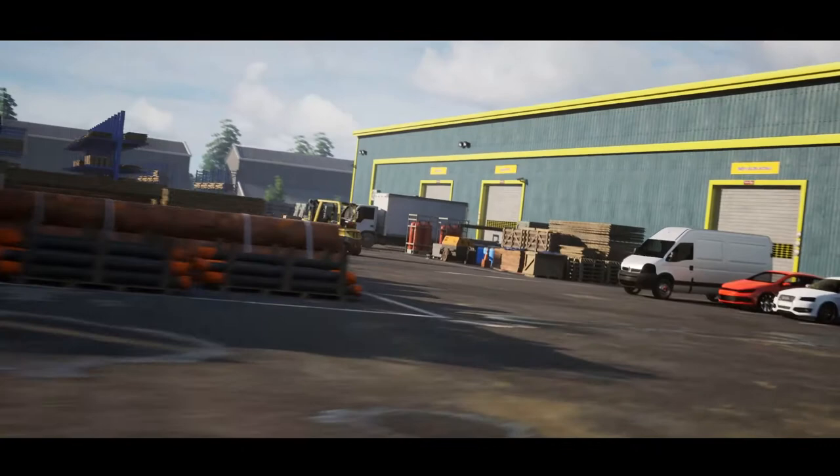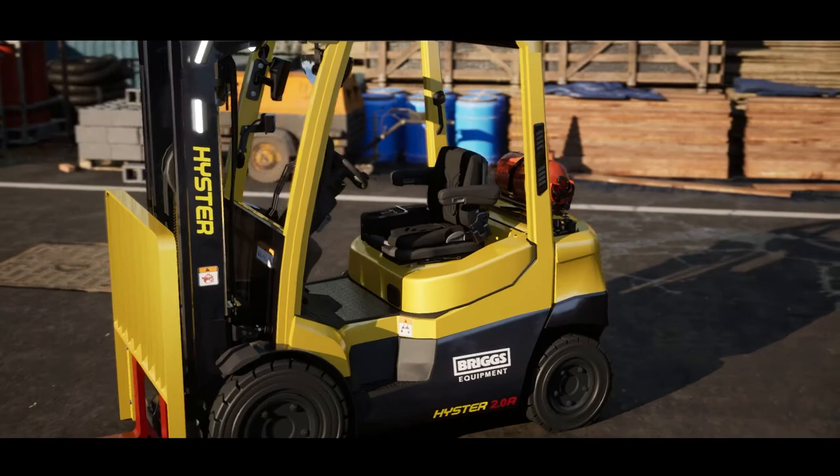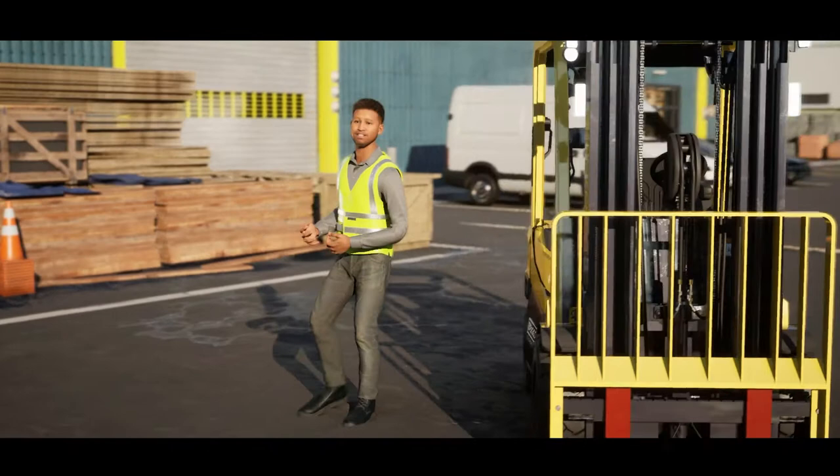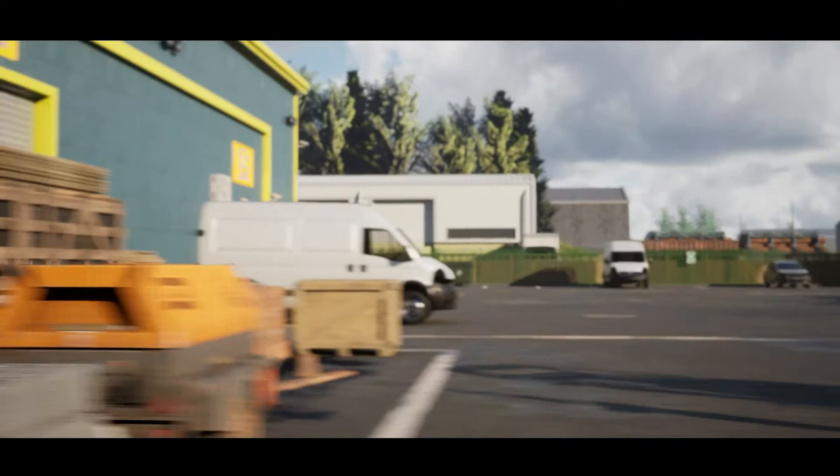At Briggs we say yes to better all-round visibility. Our new modular and fully customizable Hyster A-Series ICE trucks give you an all-round better view — a fully configurable forklift designed to meet the demands of the most extreme applications, with improved visibility, comfort and safety. A machine that really delivers what it promises, so let's look a little closer.